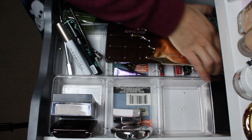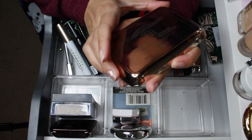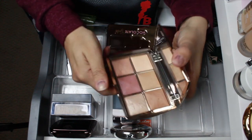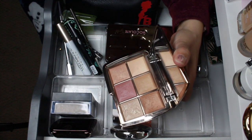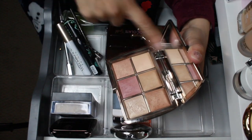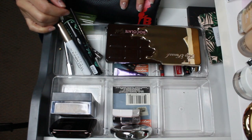I did have a face palette — the Hourglass Unlocked palette. I used every single shade in here; it's a really nice palette, I love the formula and the shade variety. So I'm gonna go ahead and pull this out.